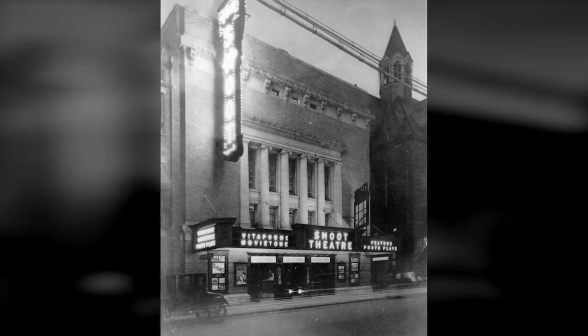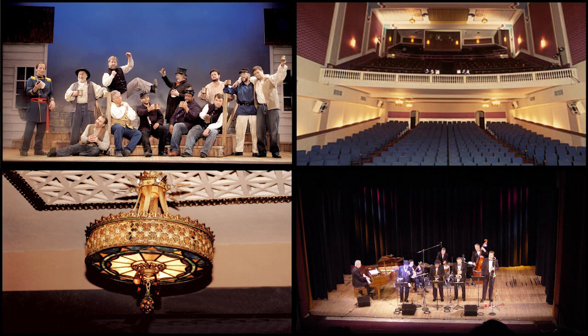How many theaters were there in Parkersburg back in those days? There were seven theaters. What year was it originally built? It was built in 1926. It was three weeks from demolition when volunteers decided we should save this building. We're also here today because the McDonough Foundation stepped up with money.